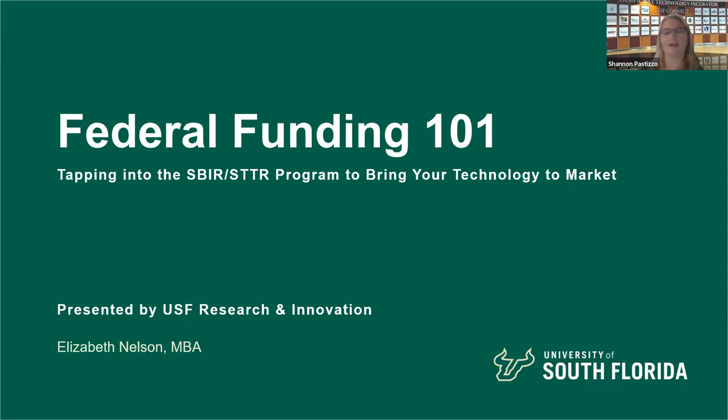We're super excited today to have one of our colleagues, Elizabeth Nelson. She's the Program Director at the Florida High Tech Corridor and she represents the University of South Florida. Today she's going to present a high-level overview, Federal Funding 101, on the Small Business Innovation Research and Small Business Technology Transfer Program.